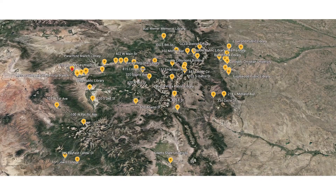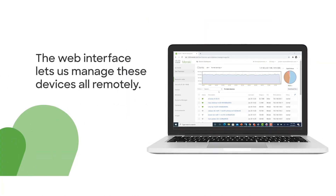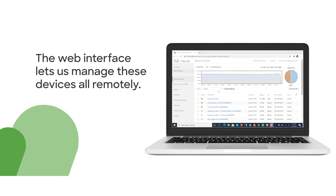Geographically speaking, they're all over Colorado, and so for us to have to physically go on site for anything we needed to do was really prohibitive for us to be effective. The web interface lets us manage these devices all remotely.